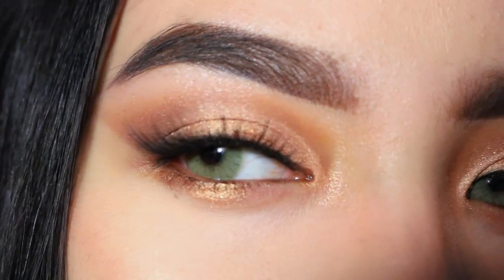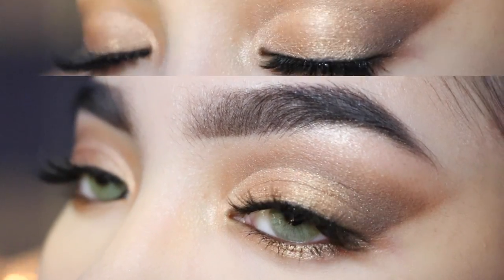Hello everybody, welcome back to my channel. My name is Jessica and today I'm going to be showing you this Valentine's Day date night look.